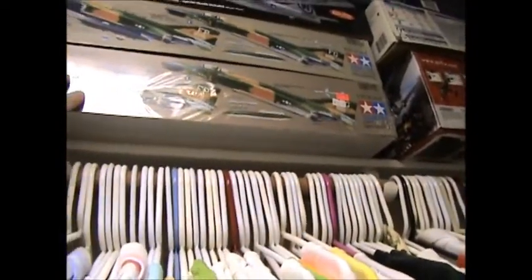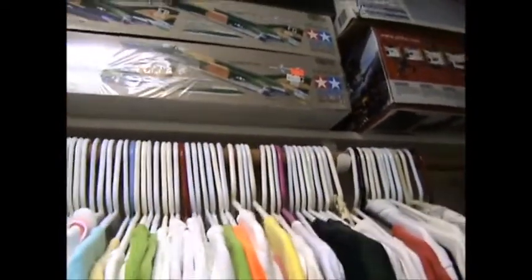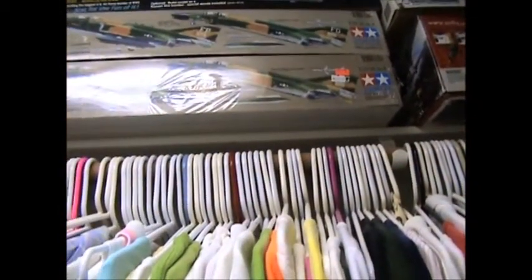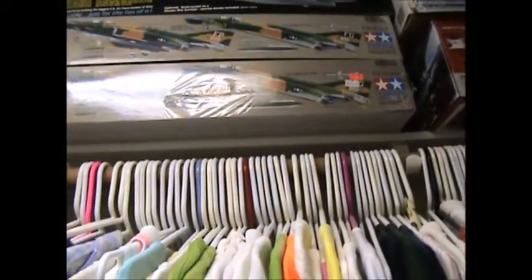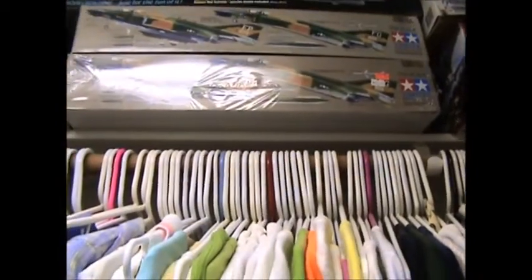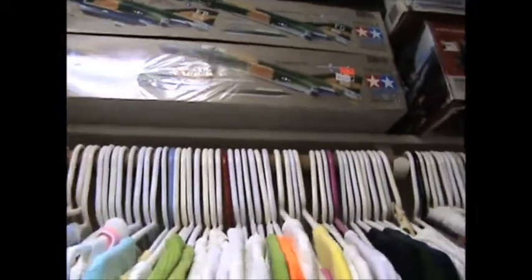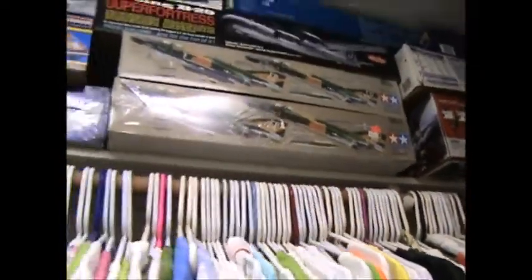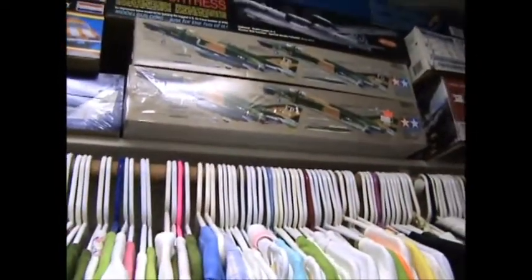One's going to be a C model — the first airplane I crewed out at Nellis, tail number 63-7564, it was a Wild Weasel C. And the other kit is going to be a D model, the one I had in Thailand with the 8th Tac Fighter Wing, the Wolfpack.